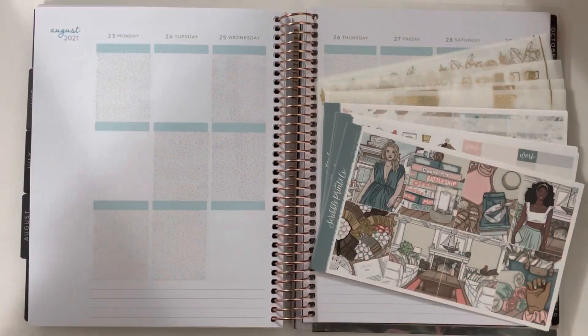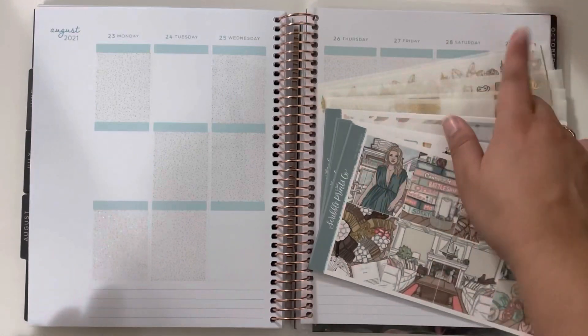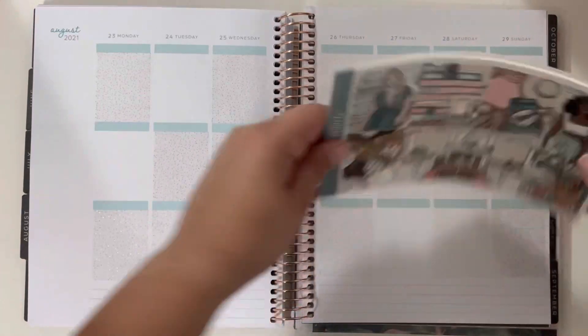Hey guys, welcome back to my channel and to another plan with me. Today I will be memory planning for the week of August 23rd until the 29th, which was this past week for me.